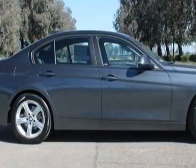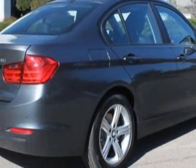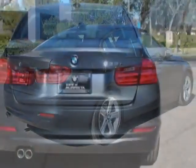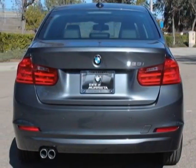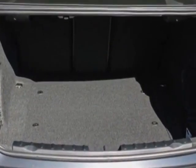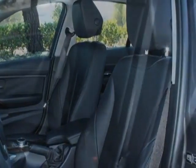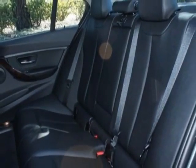This vehicle gets an estimated 23 miles per gallon in the city and an estimated 35 on the highway. This 3-Series boasts a 2.0-liter inline-four engine and has an 8-speed automatic transmission. Additional options for this vehicle include the moonroof, burl walnut wood trim, navigation system with touchpad, and the driver assistance package.